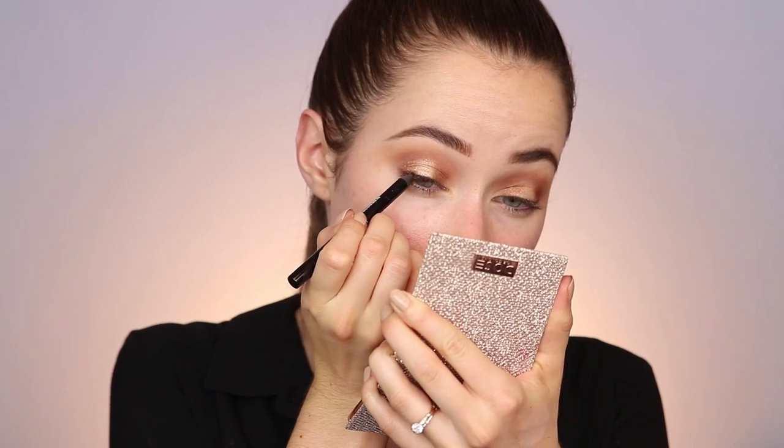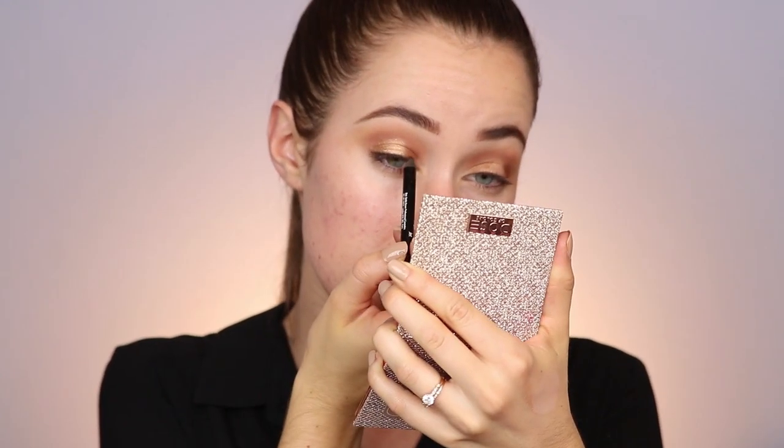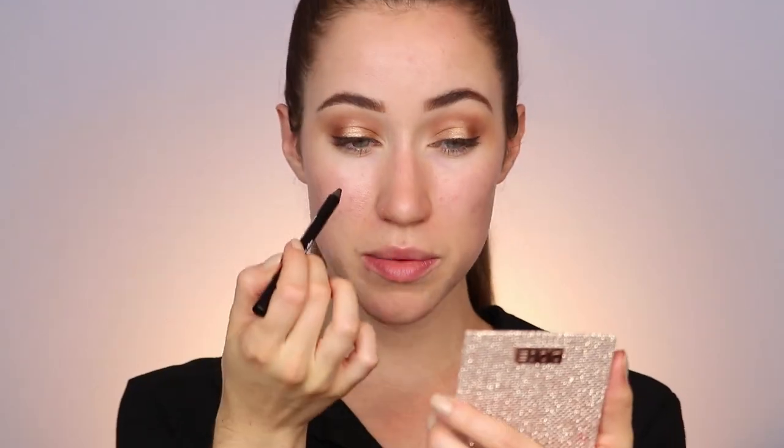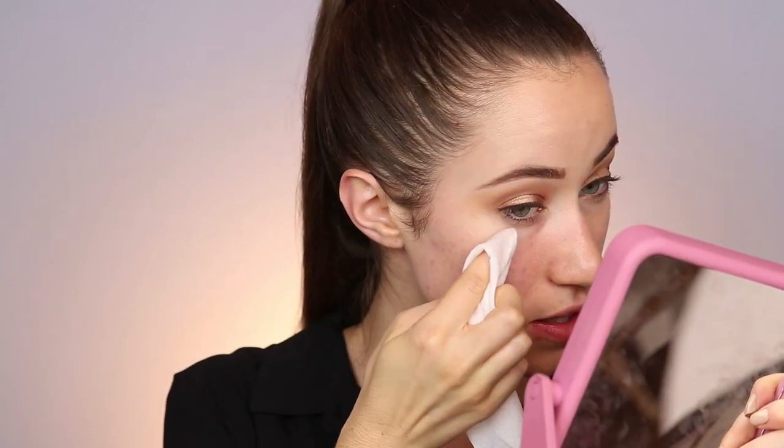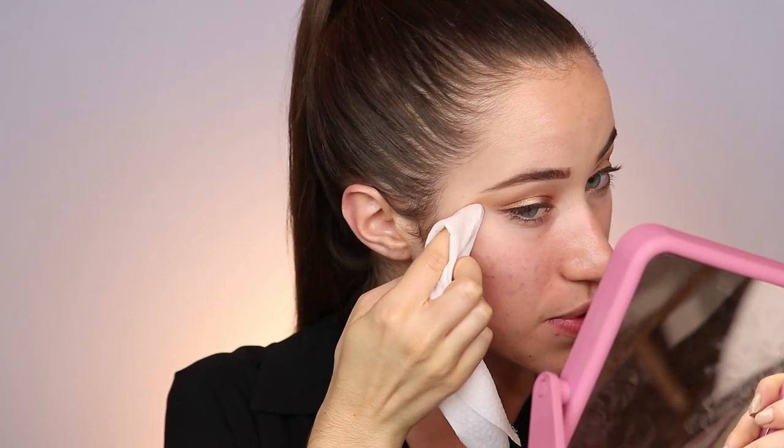I'm going to line the upper lash line with the Bobbi Brown long-wear pencil in the shade Jet, going really close to the lash line for a little definition. I kind of want more of a round eye shape, so I'm not going out to a cat eye. Then I take a makeup wipe and clean up any fallout that may have happened under the eyes, and this is where we can also clean up the shape. I just follow my lower lash line and connect it to the end of my brow almost.